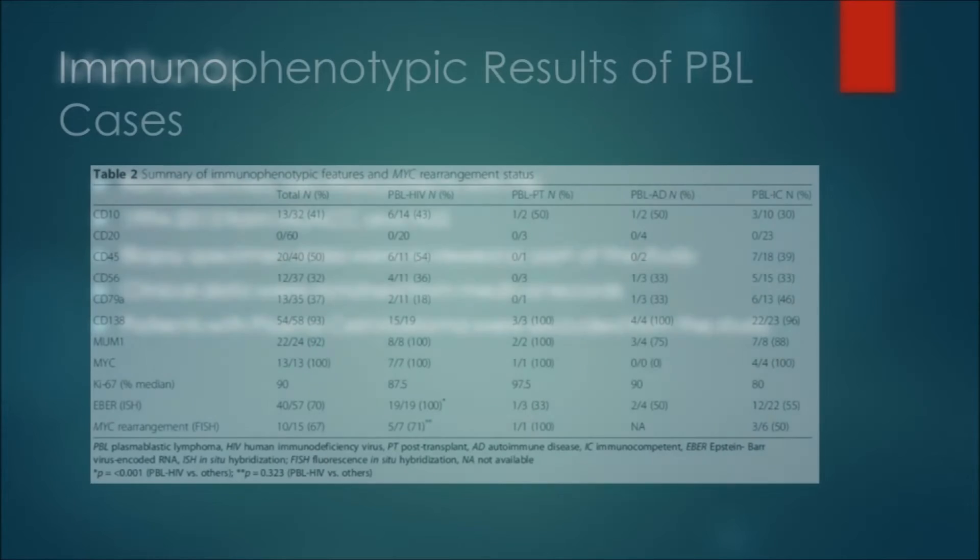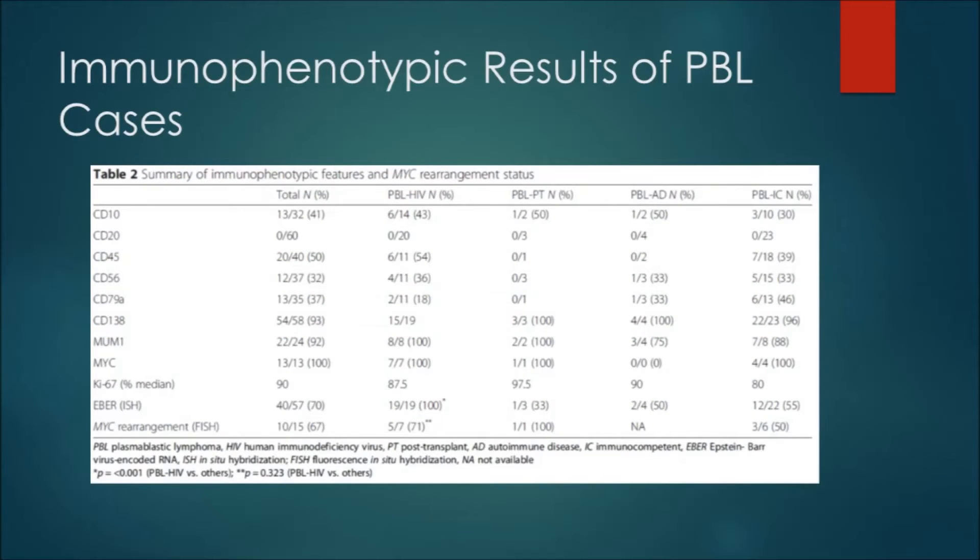The immunophenotypic results of plasmablastic lymphoma cases are consistent with WHO criteria. They are CD20 negative and express plasma cell markers such as CD56 and CD138, as well as MUM1. There is frequent MYC overexpression as well as rearrangements, high expression of Ki67, and EBER positivity.